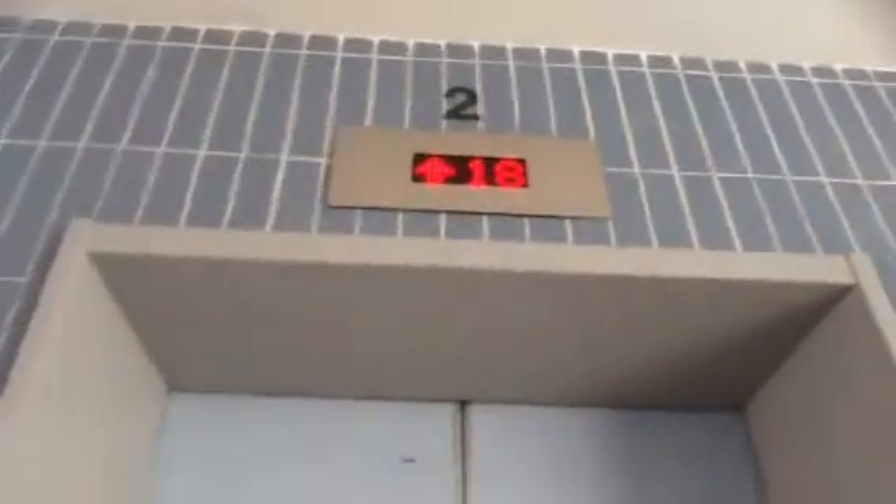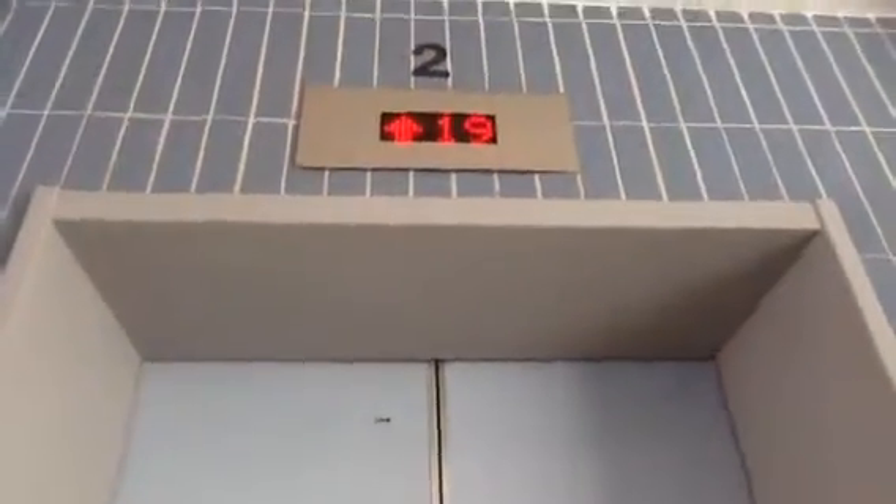Hi, this is David Ding, Minecraft guy back again here. We're going to go to the Hitachi Traction Elevators. Number 2 is coming and this one has a noisy motor. It's a Traction.